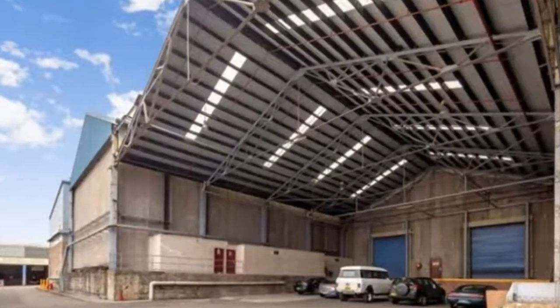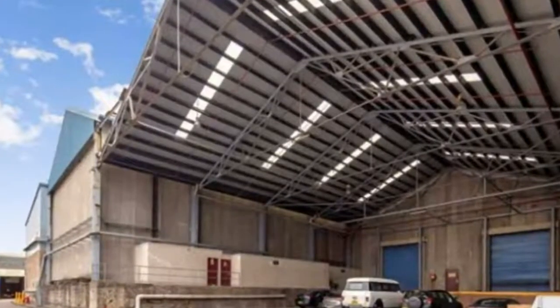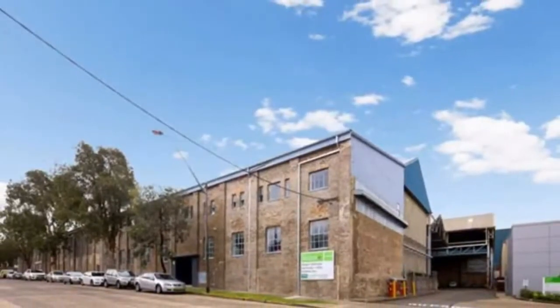Features include warehouse and office space from 3,131 SQM, access via on-grade roller shutter doors, an awning providing all-weather loading, and ESFR sprinklers. For more information or to inspect this property, feel free to give Dean's Property a call today.